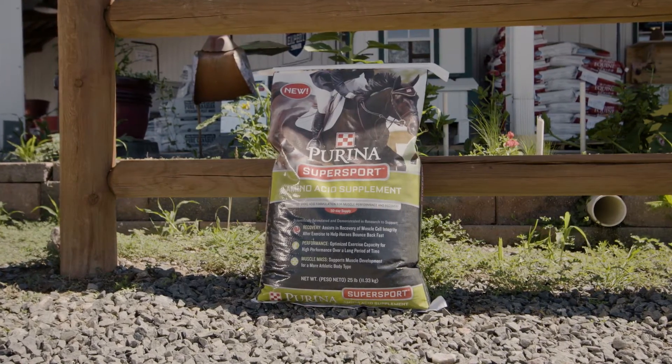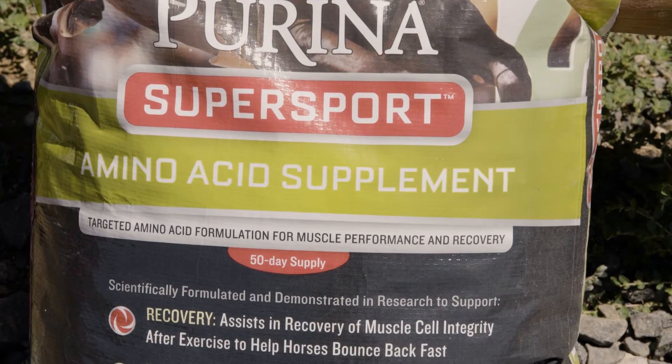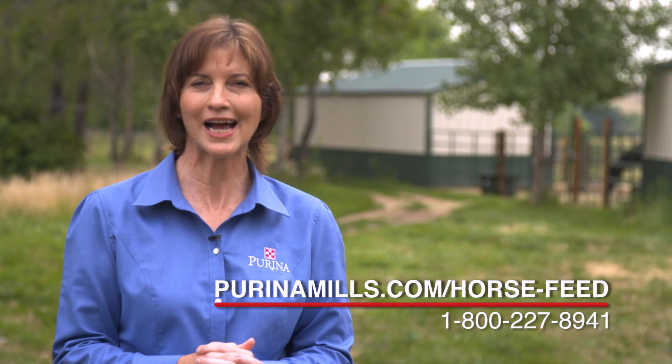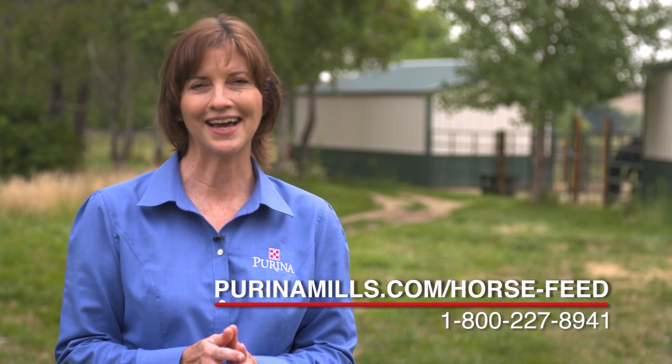Please remember that dietary fat can help meet calorie needs and build body fat stores, but it can't replace muscle. Only dietary protein with essential amino acids can build and support muscles. For more information, please visit our website at www.purinamills.com/horse, or call our customer service line at 1-800-227-8941.